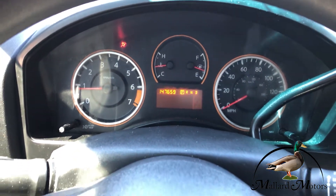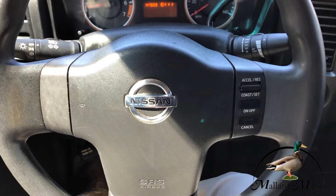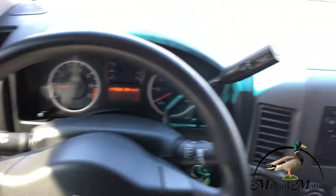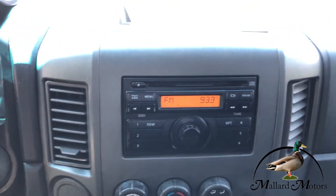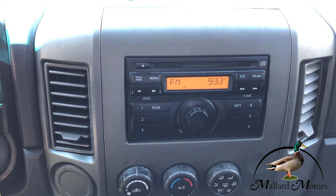We've got 147,000 miles on the dash. Cruise control on the steering wheel there. Just a basic stereo setup with a CD player, no auxiliary input, no Bluetooth.